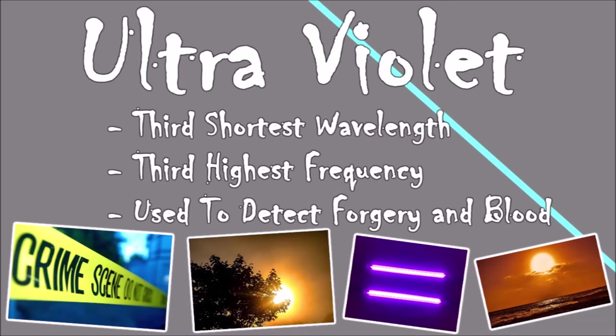Ultraviolet light, also known as UV, has the third shortest wavelength and the third highest frequency. Its uses include detecting forged banknotes — non-visible dyes are added to the notes which can only be seen if placed under a UV light, making it harder to forge. A more gruesome use is detecting blood at crime scenes. UV is also responsible for sunburns, which increases the risk of developing skin cancer, so slap on the sun cream.